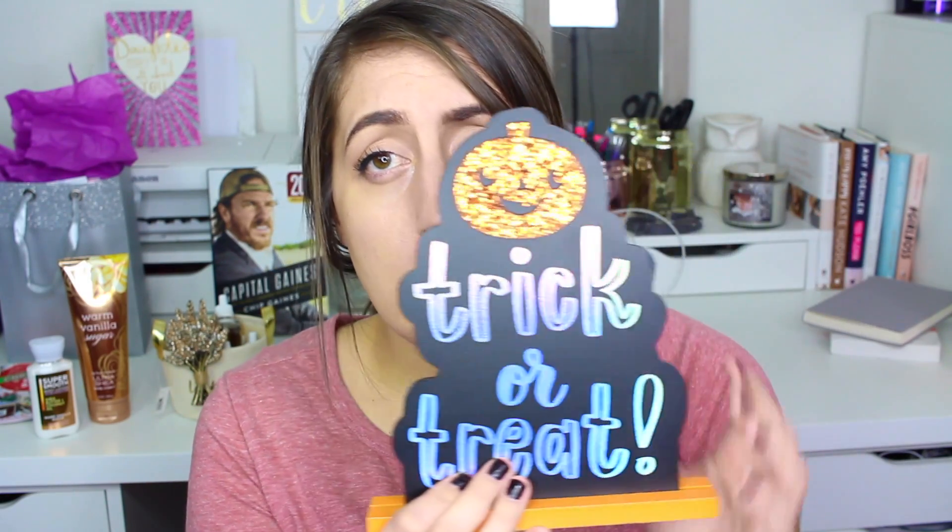Most of the stuff I've been buying from those bins was fall stuff. I don't have any Halloween-specific decorations, and they had some really cute Halloween stuff. I also got a potato peeler but I already used that so I won't show you that. The first thing I spotted that was really adorable — it got a little scuffed — is this totally cute little trick-or-treat sign. It's glittery with holographic writing and an adorable little pumpkin face.